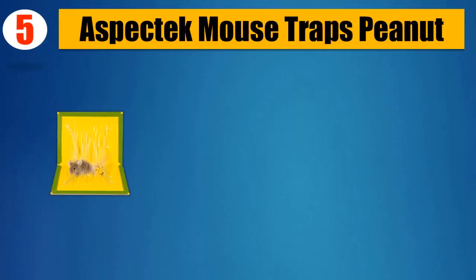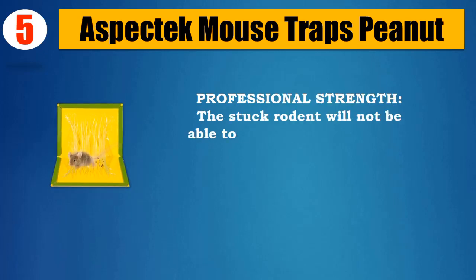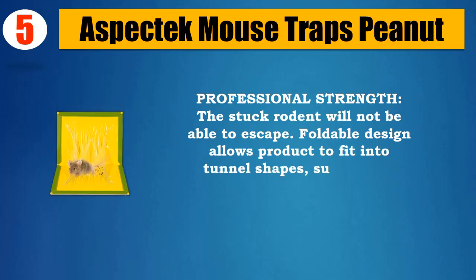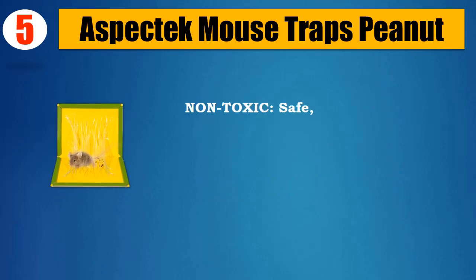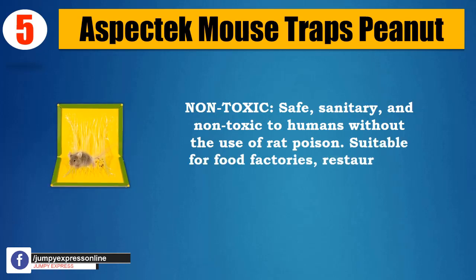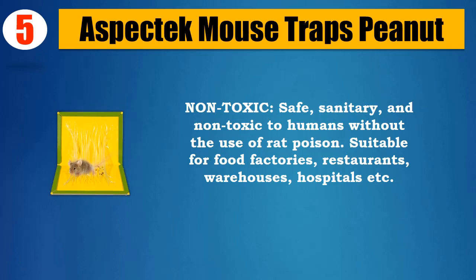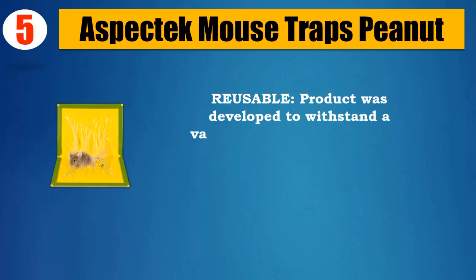Number five: Aspect Tech Mousetraps Peanut Professional Strength. The stuck rodent will not be able to escape. Foldable design allows the product to fit into tunnel shapes, suitable for placement in narrow spaces. Non-toxic, safe, sanitary, and non-toxic to humans without the use of rat poison. Suitable for food factories, restaurants, warehouses, hospitals, etc.